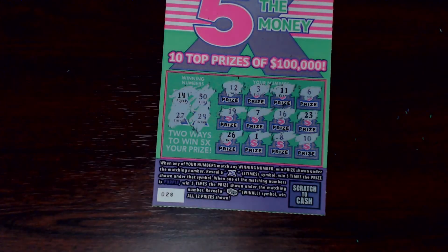All right, so on this ticket we are looking for 14, 27, 29, and 30. One off with 26. And that looks like no winner on this one.